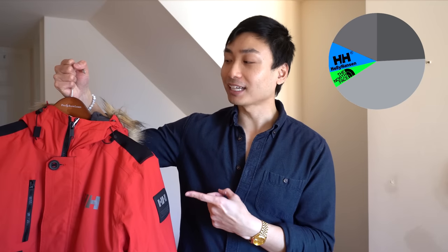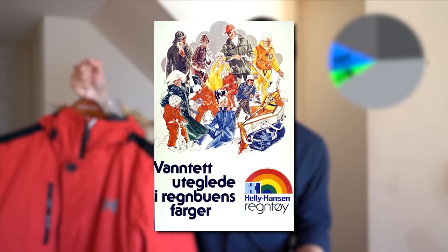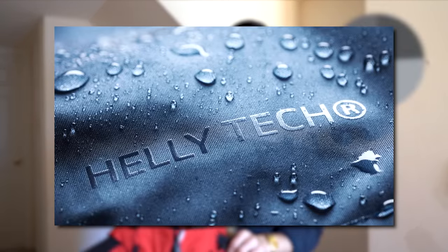The fourth most popular down jacket brand according to you guys is Helly Hansen. Helly Hansen is a Norwegian brand that started in the 1870s making waterproof clothing for sailors. Over the years they mastered their waterproofing technology called Helly Tech, which is water resistant, wind resistant, and breathable. They made their first winter parka jacket with this Helly Tech called the Svalbard. Let's see if this jacket's any good.